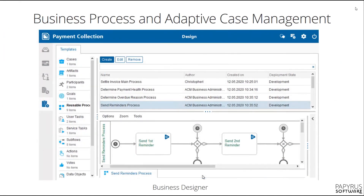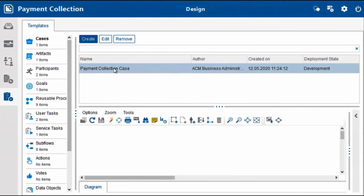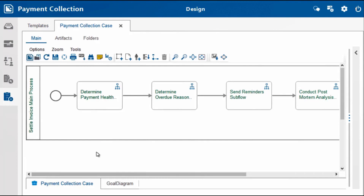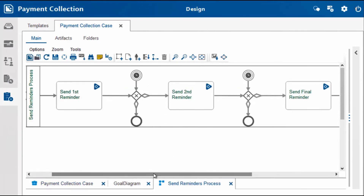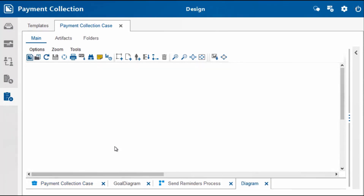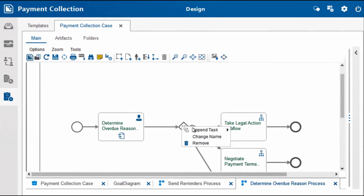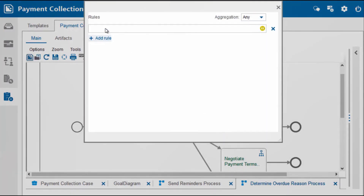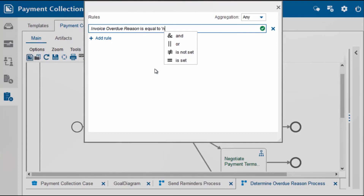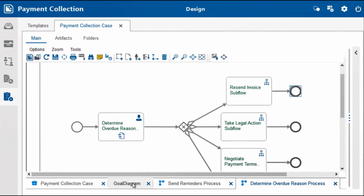With the business designer, businesses can define their own business processes. You see here the reusable processes. Let's open the payment collection case and edit the main process. When we open the subflow 'Send Reminders', we see the different reminder tasks that are triggered by timer events. The 'Determine Overdue Reason' subflow consists of other tasks like 'Negotiate Payment Terms'. We will extend this process definition by appending the 'Resend Invoice' subflow. We must define when we are going to resend the invoice, and for this we define a business rule. The business designer helps the user by writing correct business rules in what we call natural language. Now we append the end event and view the goal diagram of the case.